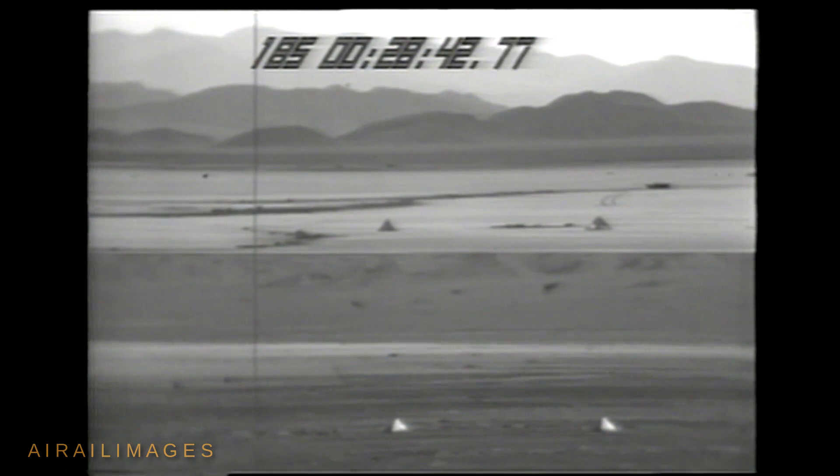Bomb scoring was provided by triangulation from two remote TV cameras. The image at the top of your screen is from a camera to the east; at the bottom is the view from the north.